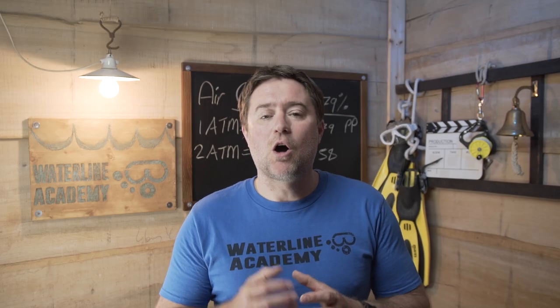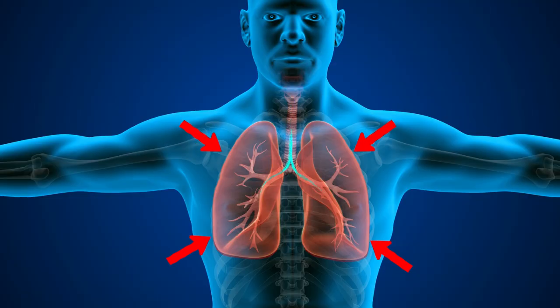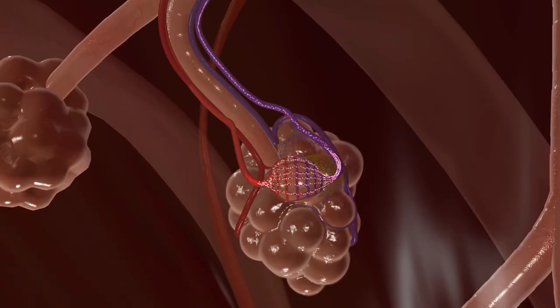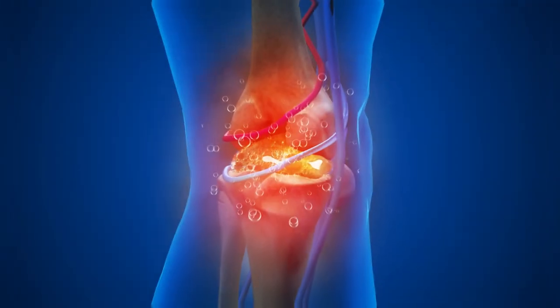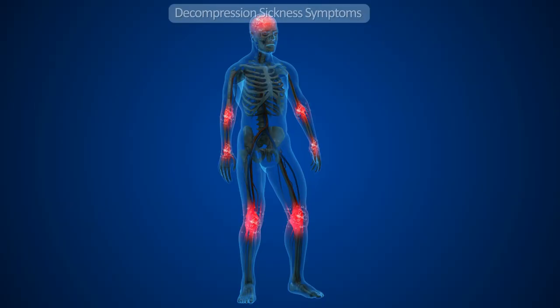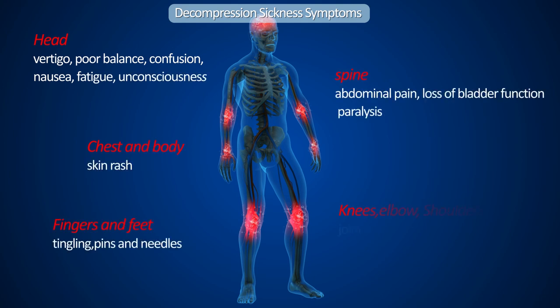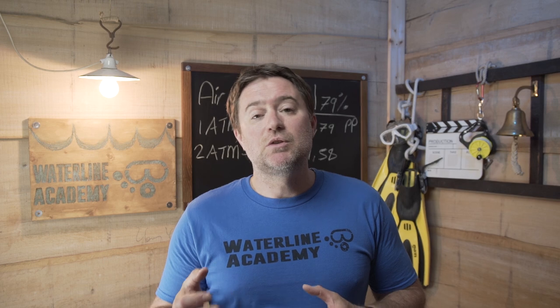We know that soft tissue will on-gas quickly and equally will off-gas as quickly. Take your lungs for instance — your lungs absorb oxygen and nitrogen and transfer that to your bloodstream instantly. We know that denser tissue like your joints will absorb nitrogen slowly and release it slowly. In fact, that's where the term 'the bends' comes from. One of the most common and recognizable symptoms is to feel pain in your joints and not be able to fully straighten that joint. Between your lungs and your joints are a whole range of body tissue densities, and how quickly nitrogen is absorbed into those tissues will differ slightly from person to person.